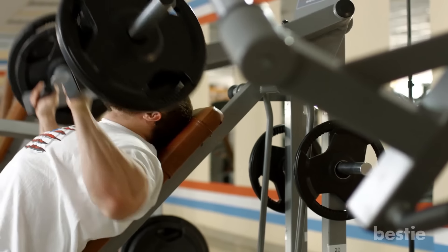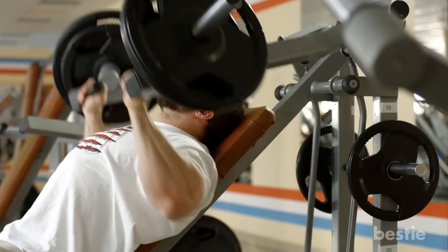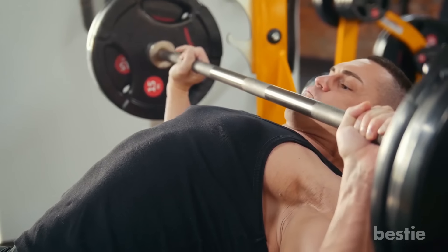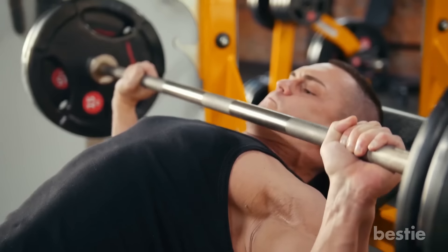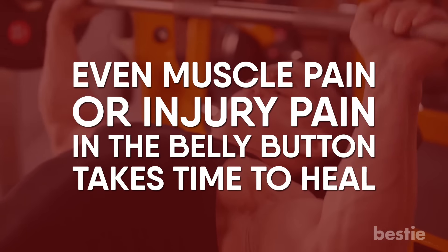Number 10: Injury or Muscle Pain. If there is any injury, or if you are lifting weight or exercising in the wrong way, all this can lead to belly button pain. Sometimes while trying to clean it, there are chances that you poke in more than necessary. Even muscle pain or injury pain in the belly button takes time to heal.